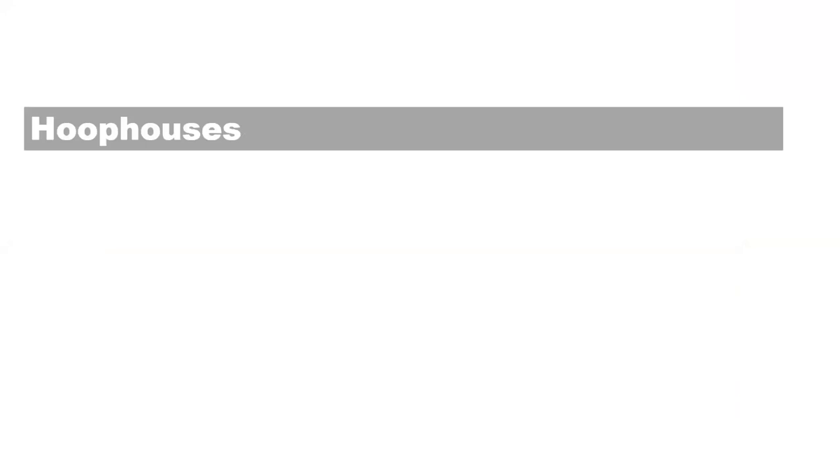Hoop houses are the next big thing that's really helped us. About four years into our farm, we discovered hoop houses — didn't know anything about them, and since I love to build, it was a great complement. We started by buying used, worn-out nursery tunnels and retrofitting them to vegetable production. While this fit our budget well in the beginning, we were able to build tunnels for one to $2,000.